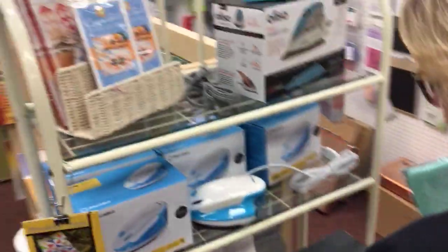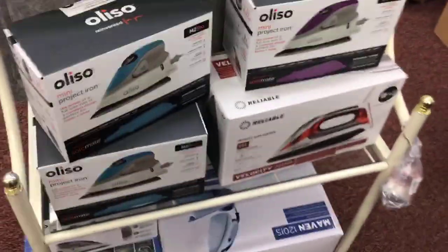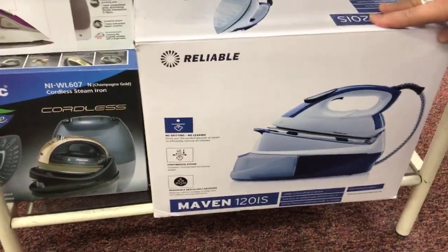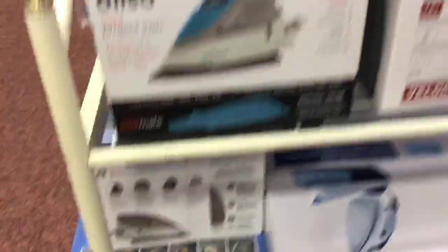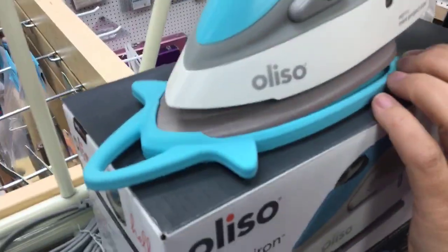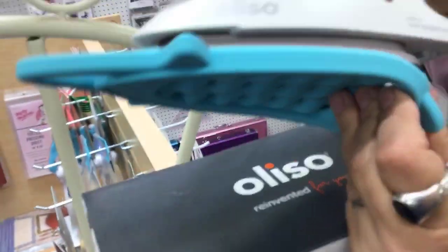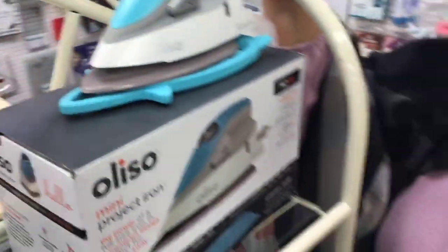We do carry irons as well. We finally got some big ones back in stock — you can use them as a steamer, not just an iron, and they hold so much water so you don't have to keep refilling. There's also a smaller one that's great for getting into little places. It comes with a little heat pad it rests on, and when it stores, a cover slides around it.